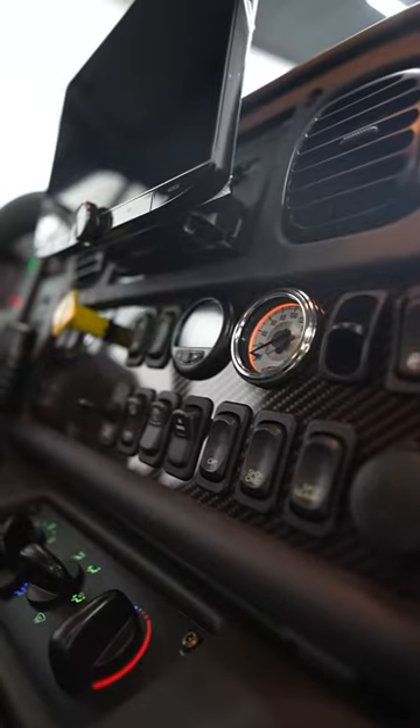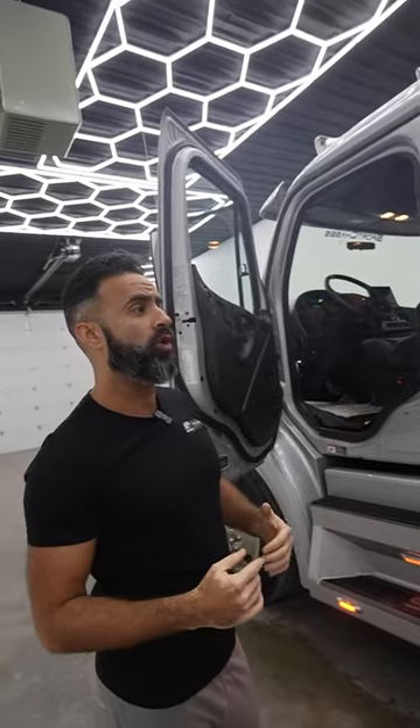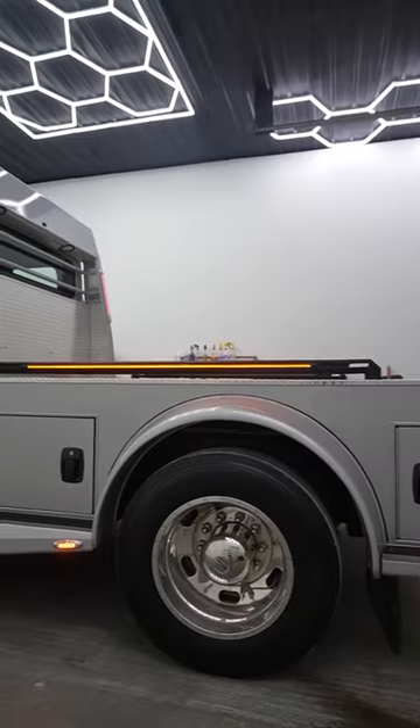Let's check it out. Check out the carbon fiber trim, luxury leather seats — the rear seat folds into a bed. This truck is also equipped with the trailer saver hitch system and LEDs on the bed rails. This truck is just awesome.